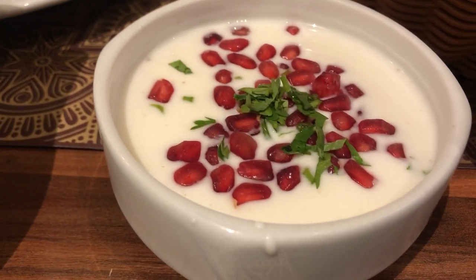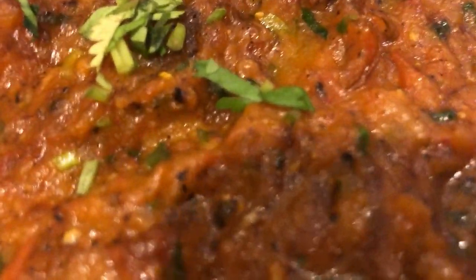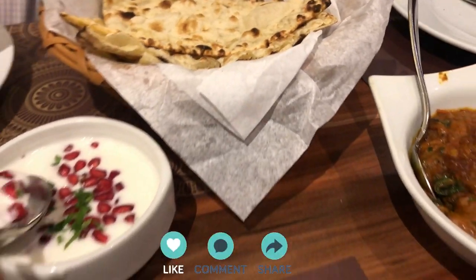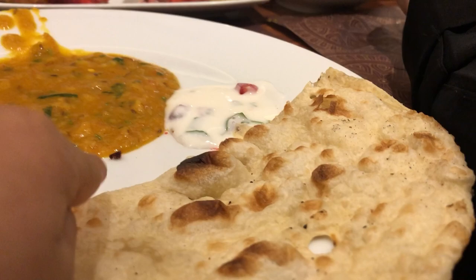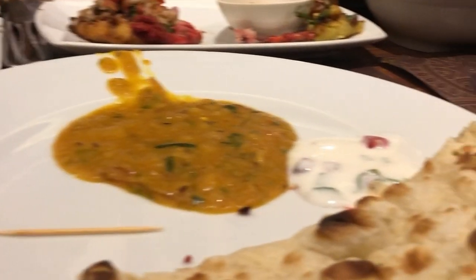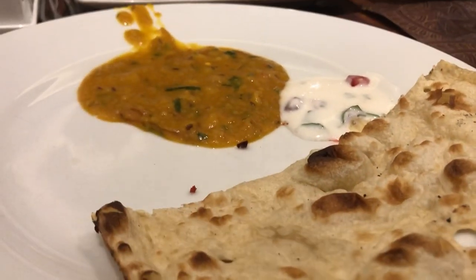یہاں ہم نے اپنا food order کیا — بہت yummy aloo tikki enjoy کی، daal tarka order کیا، اور ان کا special raita بھی لیا۔ ہمارا بہت خوبصورت اور pleasant دن گزرا۔ ہم tests کرا چکے ہیں اور reports اگلے ہفتے collect کرنی ہیں۔ اب back to Khobar چلتے ہیں۔